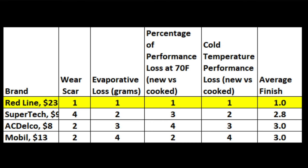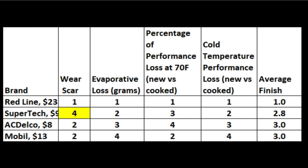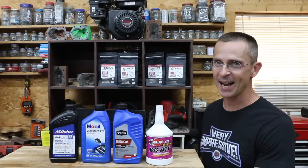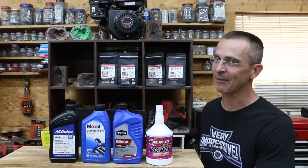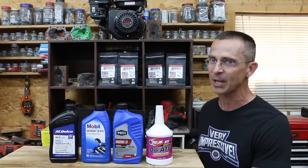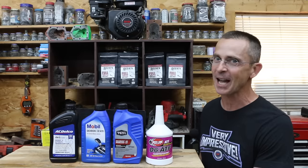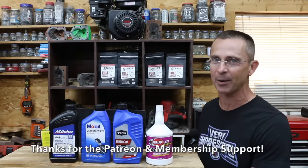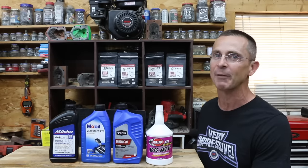So which transmission fluid brand is the best? Redline completely dominated the competition with a first-place finish in every category. Supertech finished second with an average finish of 2.8, though the biggest concern with Supertech is that it doesn't seem to offer quite as much wear protection as the other brands. Anytime a product performs as well as Redline, there are usually comments suggesting I've been bought off or accepted a sponsorship — definitely not the case. I buy all the products tested on the Project Farm channel and decline thousands of dollars of sponsorship opportunities every week. All the videos on this channel, including this one, are viewer suggested. If you have a video idea, I hope you'll leave a comment. Thanks so much for watching.